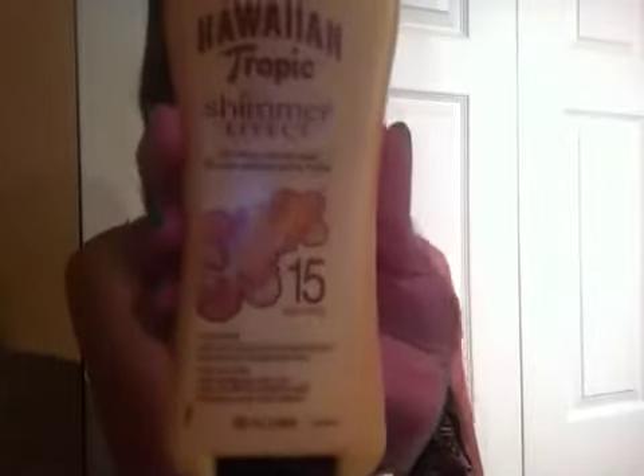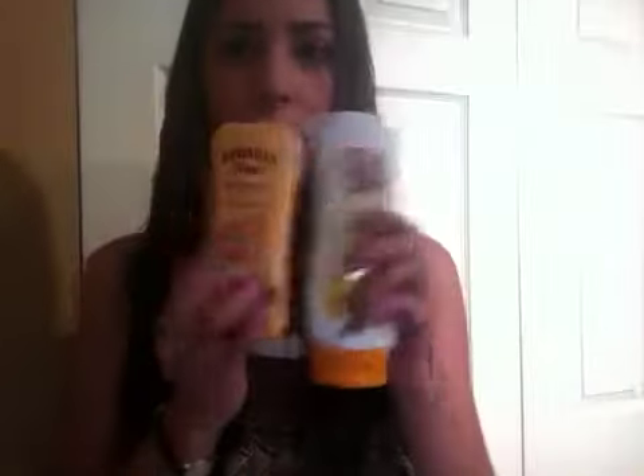And then the next thing I have is three sunscreens — I don't know why I have three, I just have a lot. Two for your body and one for your face. So the first one is just the standard SPF 30 Australian Gold sunscreen for your body. And then on top of that, I just like to put the Hawaiian Tropic Shimmer FX SPF 15 sunblock just because it gives a shimmery effect to your skin which looks really pretty, but I would not wear it alone because it has only SPF 15, so that's why I put them both together.